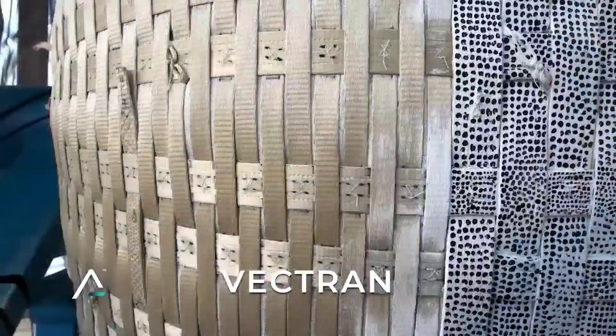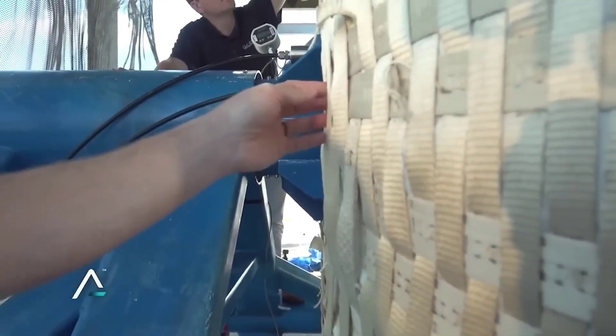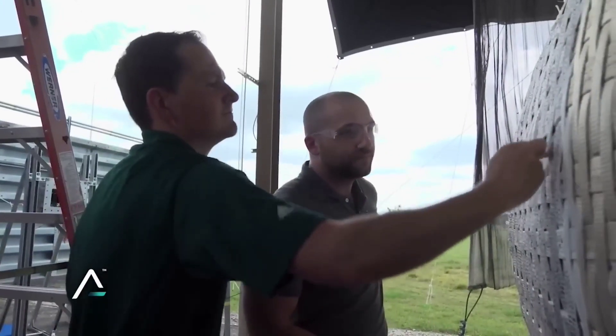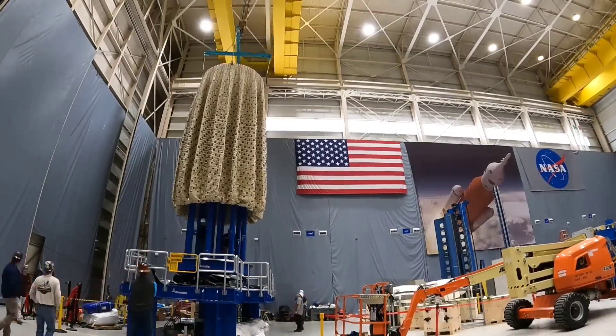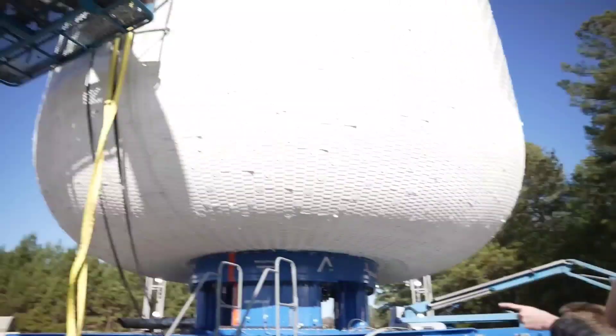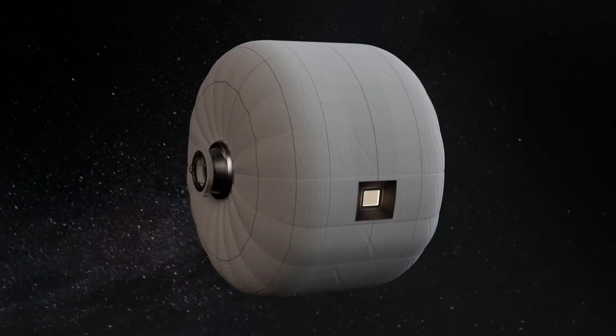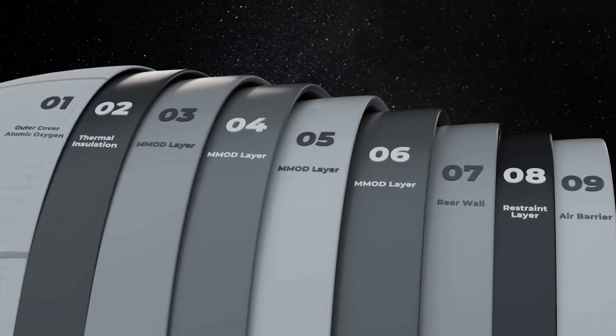The Vectran material is truly remarkable. When pressurized, it transforms into rigid structures that are incredibly strong. Under normal operating pressure, these Vectran soft goods become five times stronger than steel, exceeding the safety factors required for the lifetime performance of space stations. To achieve this strength, a bladder is used to control inflation and pressurization, working in tandem with the restraint layer.